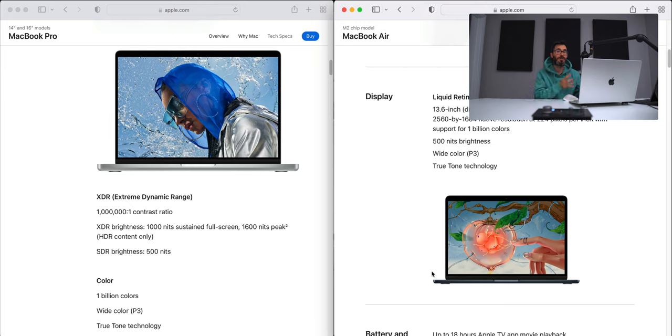The MacBook Pro has a 120Hz ProMotion display. The MacBook Air does not — it's 60Hz.